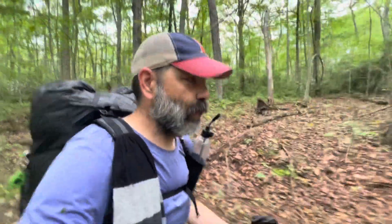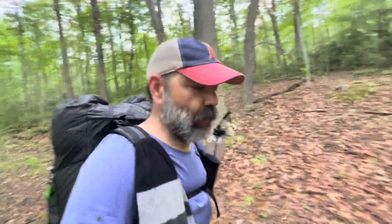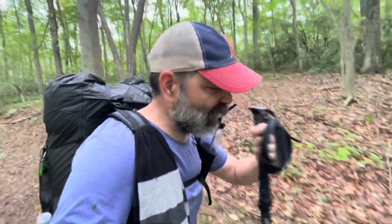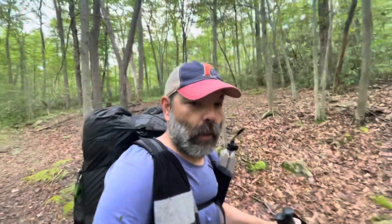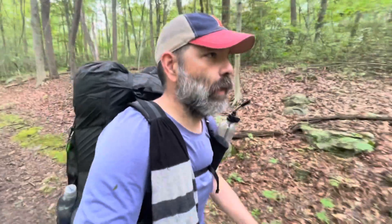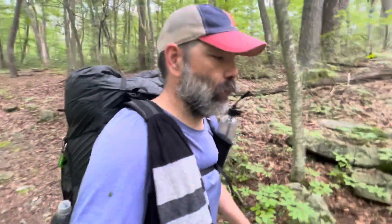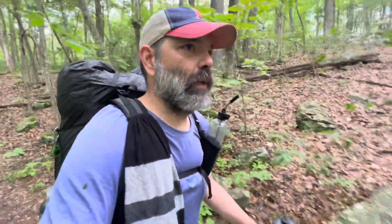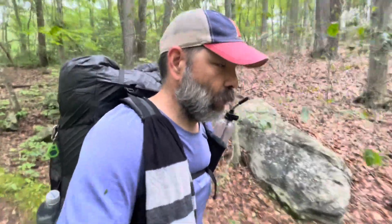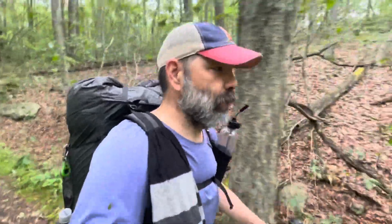Good morning. It is June 7th, day 31 on the trail for me. We had some rain yesterday in the evening, off and on for a few hours, but no real bad storm came through, and we got out and were on the trail a little after six.